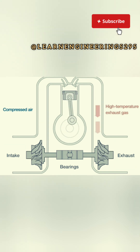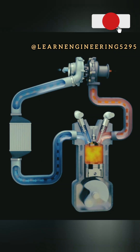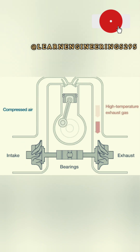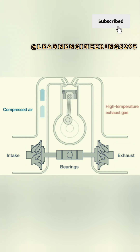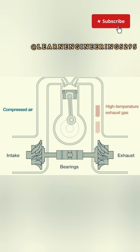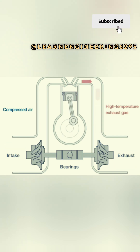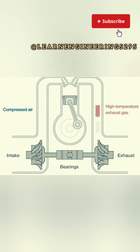Smaller turbochargers with smaller turbines spool up faster, reducing lag, but may limit maximum power output. Optimizing the exhaust system by ensuring it is free from restrictions, like clogged filters, can help exhaust gases flow more freely, reducing lag.